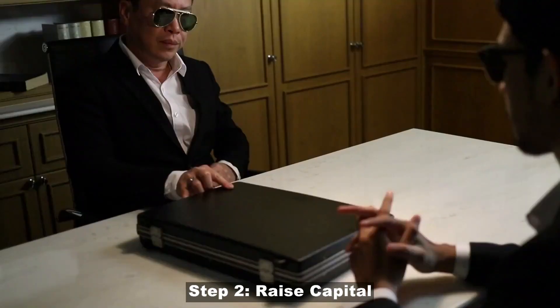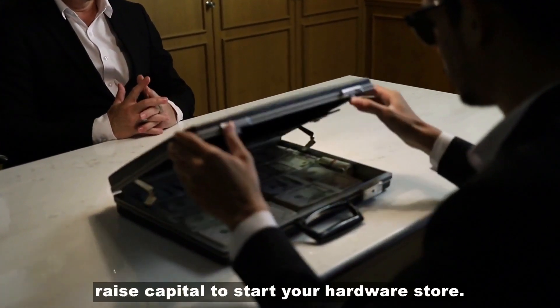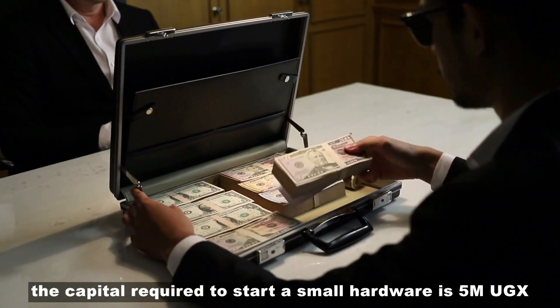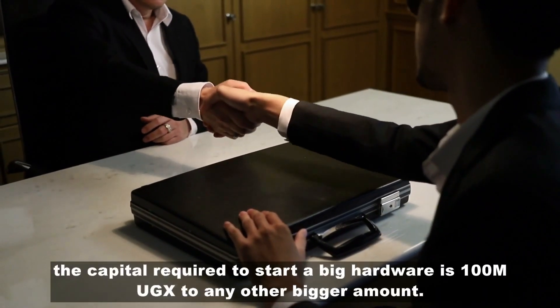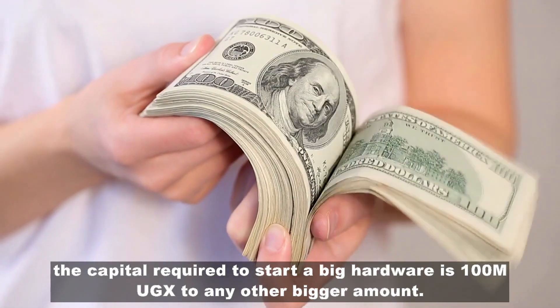Step 2: Raise capital. After coming up with the business plan, you need to raise capital to start your hardware store. The capital required to start a small hardware is 5 million Uganda shillings to 50 million Uganda shillings. The capital required to start a big hardware is 100 million Uganda shillings to any other bigger amount.